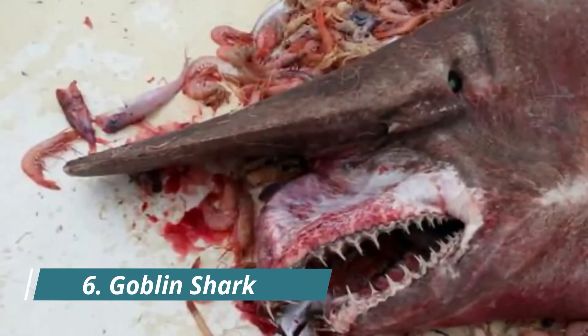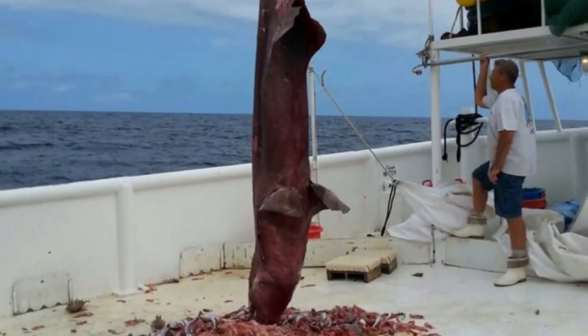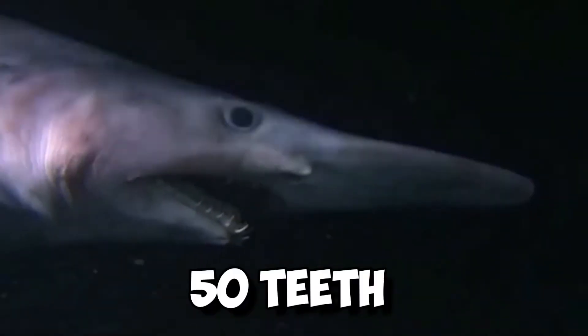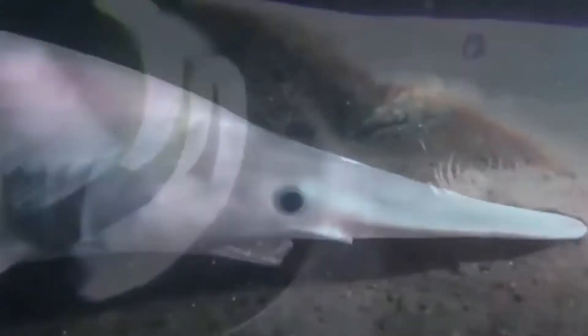Number 6: Goblin Shark. You can identify goblin sharks, a rare bottom-dwelling species, by the shape of their snouts, which are elongated and flattened. With 50 teeth in their mouths, these gruesome creatures command attention. Interestingly, female goblin sharks are larger in adulthood than the males of the species. Females can be a maximum of 11 feet long, while males grow to be an average length of 8.66 feet.